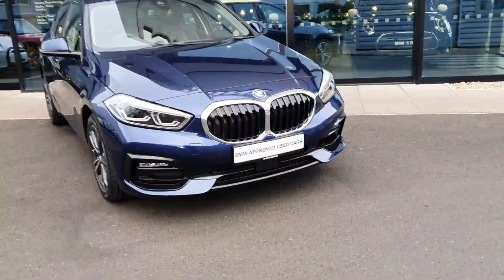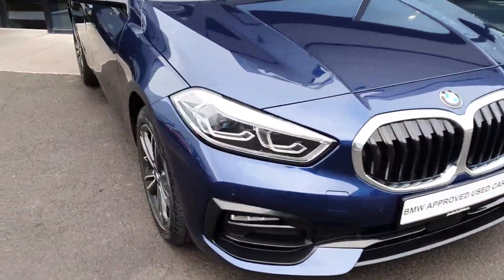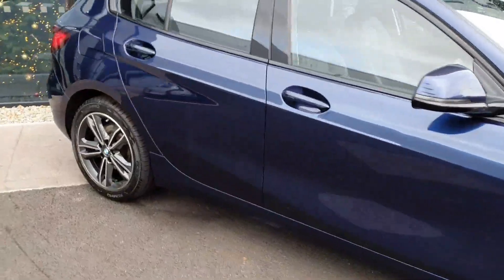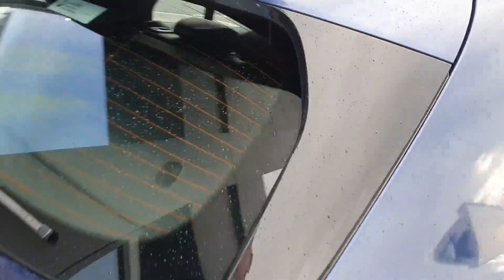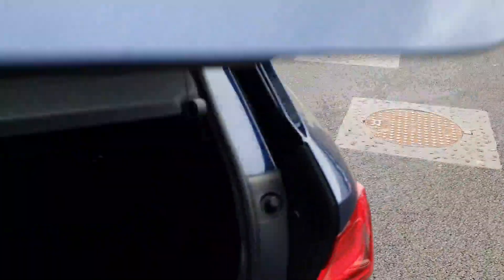I'll show you around the car — our BMW kidney grills, LED headlights and spotlights, 17-inch wheels, and a quick look at the boot.